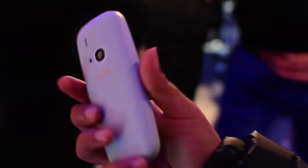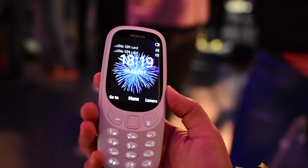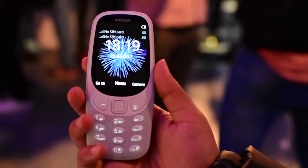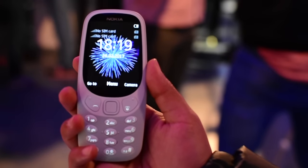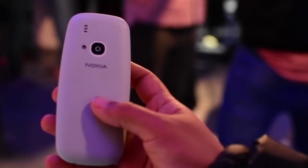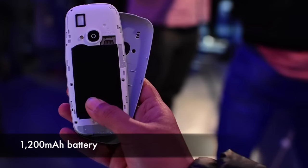Since this is a feature phone we can't tell you too much about the specifications. The Nokia 3310 comes in four colors: blue, red, yellow, and gray. It comes with a removable back panel.